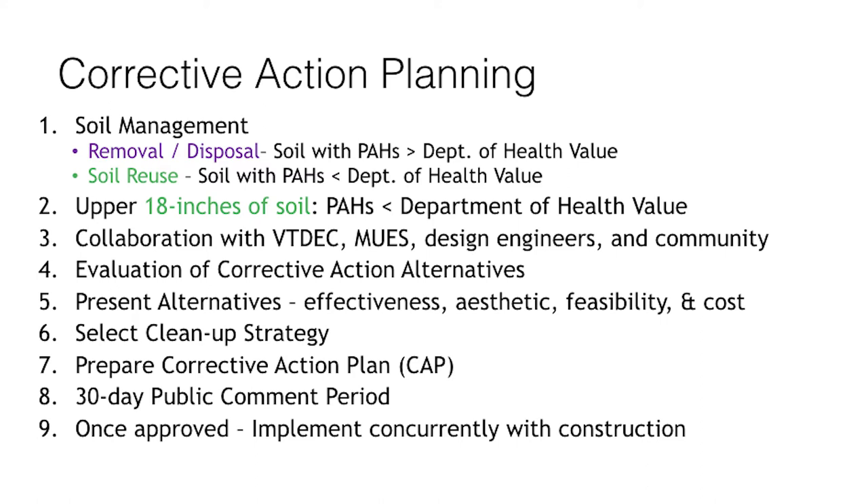Ultimately, there would be an oversight professional who would confirm that this corrective action plan was implemented as approved. There would be an as-built drawing confirmation sign-off confirming that we have a safe playground. That's essentially it — I look forward to receiving any questions. Thank you very much.